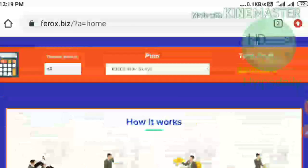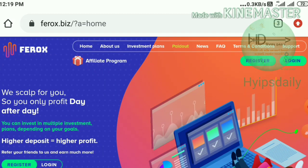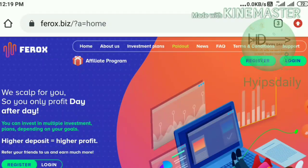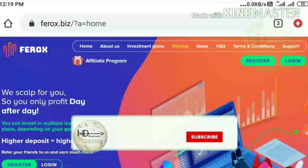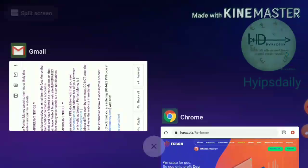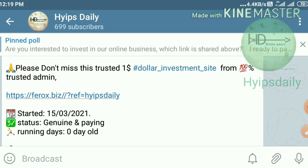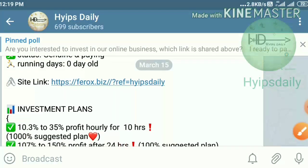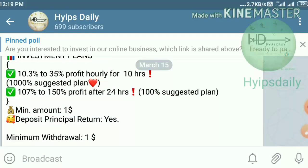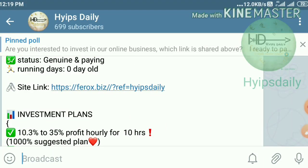Before starting the video, I have a request: if you are a newcomer to our channel, please make sure you have subscribed. Hit the subscribe button, then hit the bell symbol to get our channel notifications. Also please make sure you are joining our Telegram group — the link is given in our description. After clicking on the link it redirects you to our Telegram channel where I regularly post trusted hype sites with payment proofs.